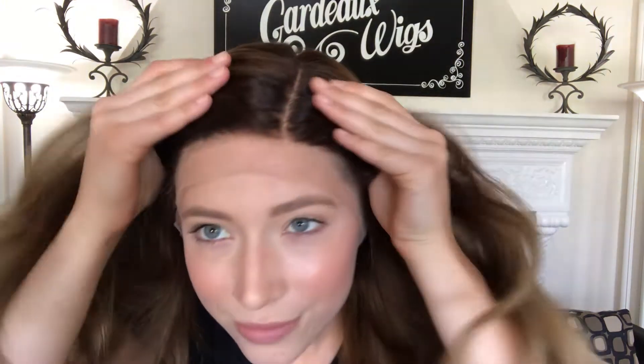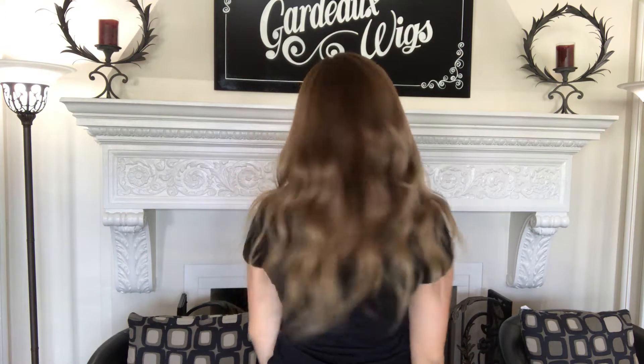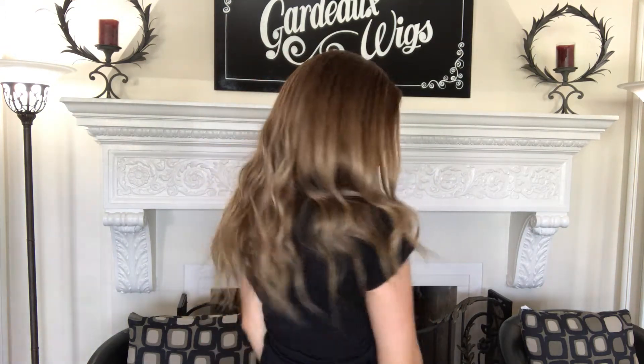Here's an up-close look. Here's another look up close at the hairline.